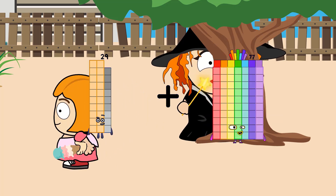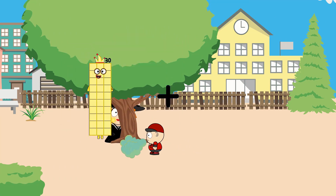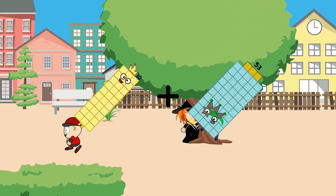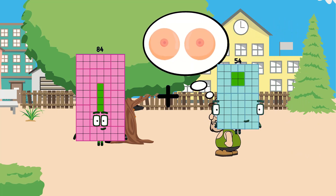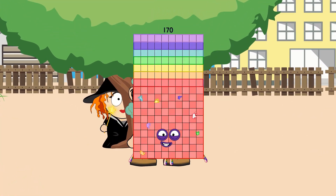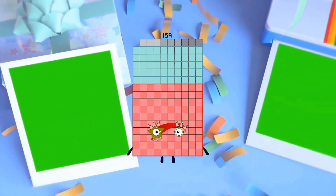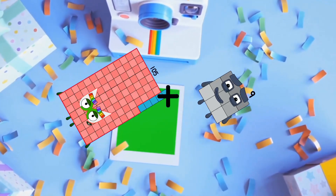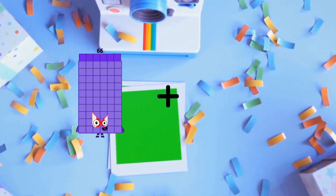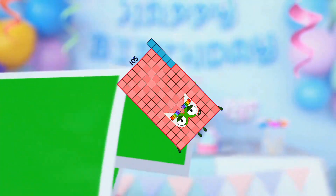29 plus 4 equals 33. 30 plus 53 equals 83. 84 plus 86 equals 170. 68 plus 91 equals 159. 105 plus 9 equals 114. 45 plus 60 equals 105.